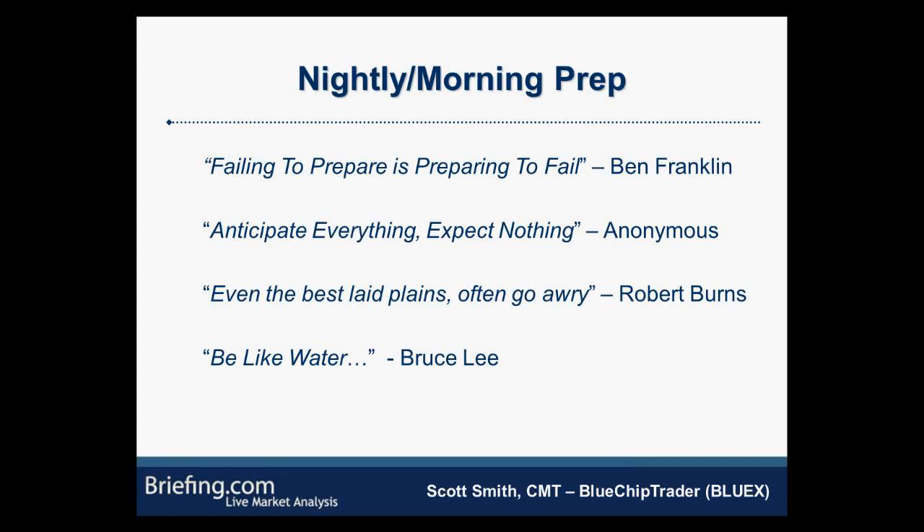Bruce Lee said it best — be like water. Even if you have a set plan to go long that morning, if the market is acting weak, the sector is acting weak, and somebody downgrades your stock, you have to go with the flow. Maybe put a stop order above a certain high or sell puts. You have to be ready to adjust your preparation. The whole point is to know what's going on, what's moving, and how to spot potential opportunities.